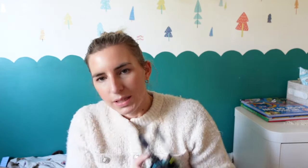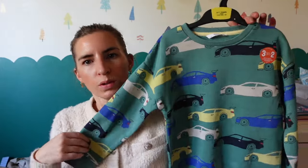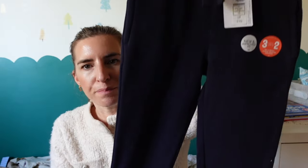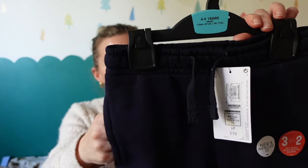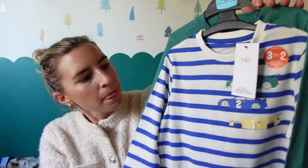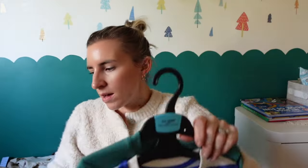Then I got three for two on these items, so they came to 20 pounds instead of 30 — they're all 10 pounds each. I got him this little car jumper, he really liked that one. The green is very in at M&S at the minute. I also got some joggers — really nice thick joggers. The blue ones he had are too small, so these are age four to five with little pockets. And then a pack of two long sleeves — age five to six — one with a little car design and stripes, and one in plain teal.